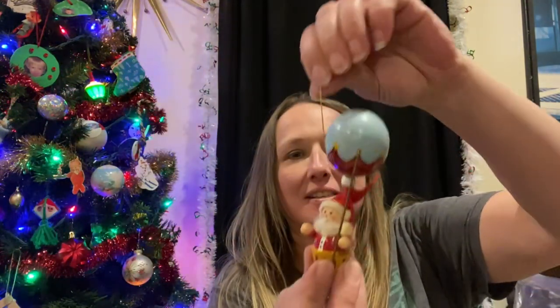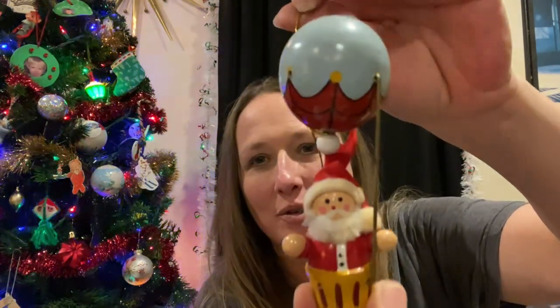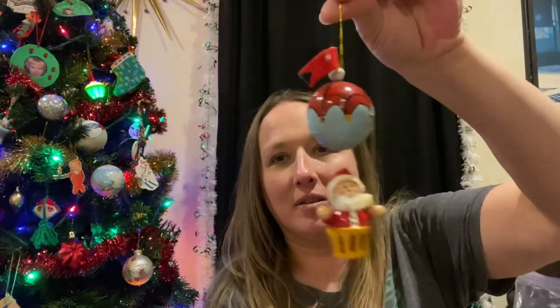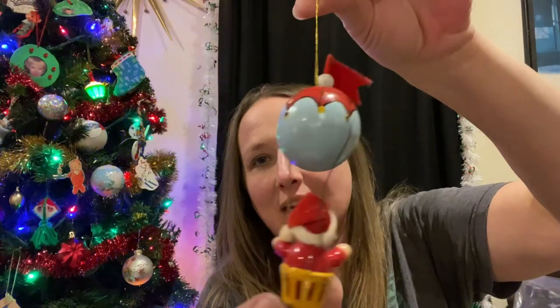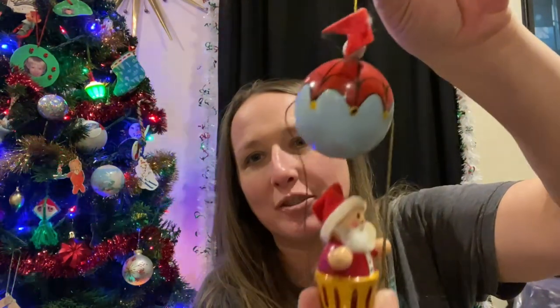I did pick myself up another ornament — I found this cute hot air balloon wooden Santa ornament. This one is going to stay with me and hang on my Christmas tree. I have a thing for hot air balloons and I just thought this one was really neat and cool.